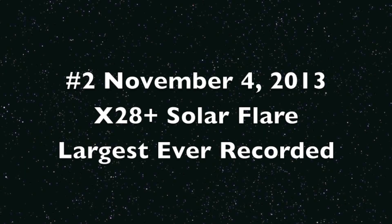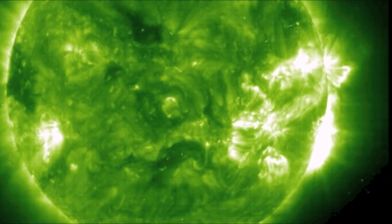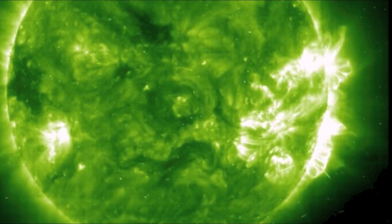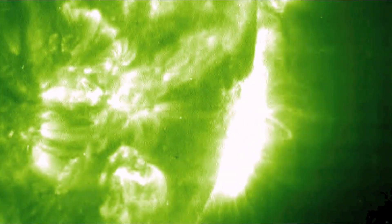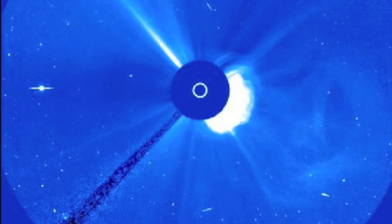The largest solar flare ever recorded was back in 2003. We don't actually know how large it was because it maxed out all the sensors. Some aspects of this blast were so large that it's scary to think of the ramifications if it ever came in Earth's direction.